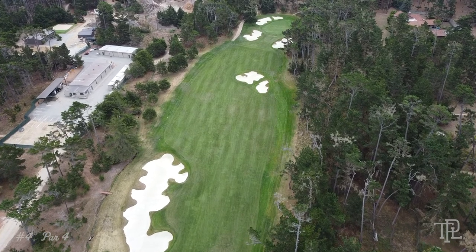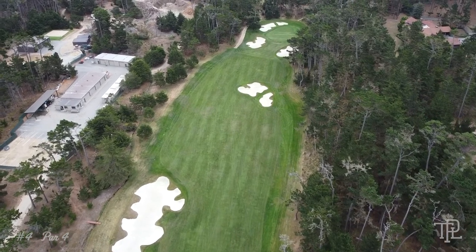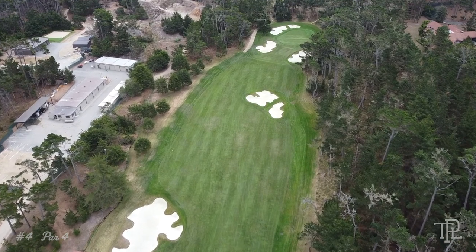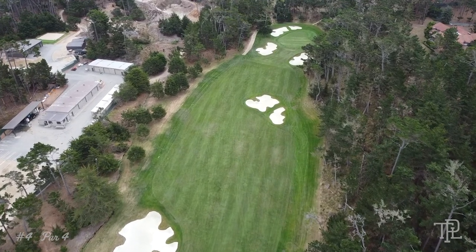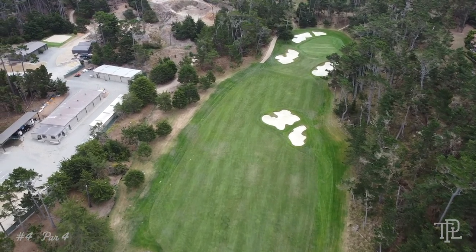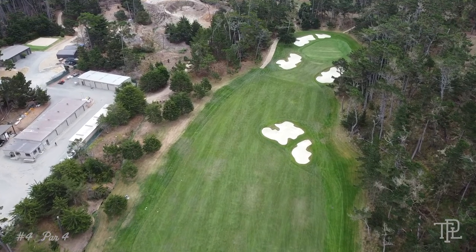After the opening par 4 with a tee shot over 17-mile drive, a fantastic right-to-left par 5 second hole, and a short downhill par 3 third, Cypress Point's 383-yard par 4 fourth hole is deceiving to say the least. Although bunkering looks intimidating from the tee, from this vantage point you'll see that there is in fact some room between the traps.